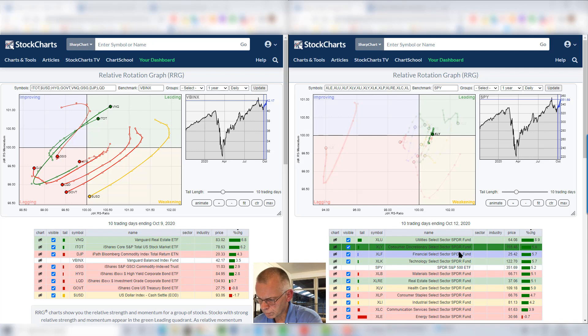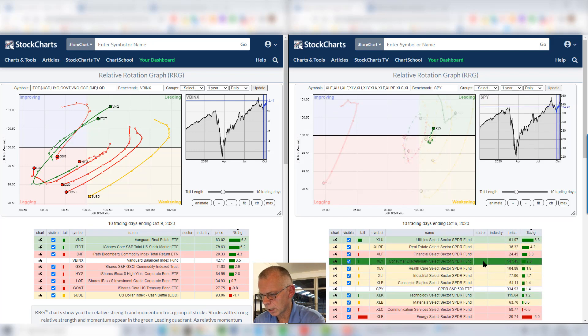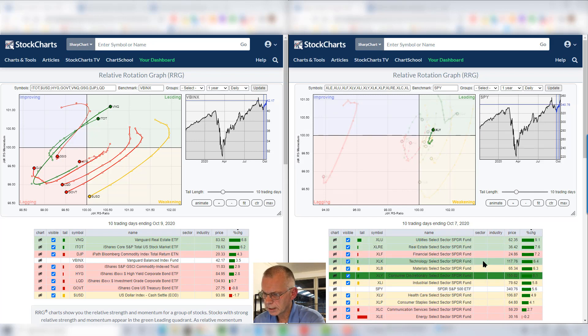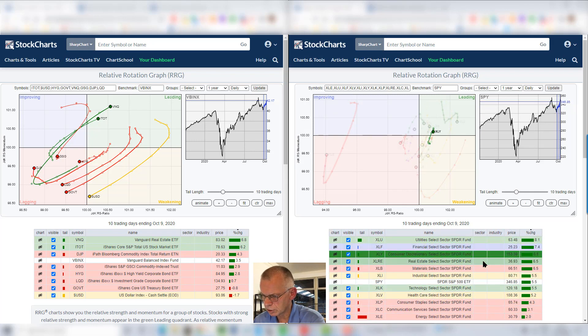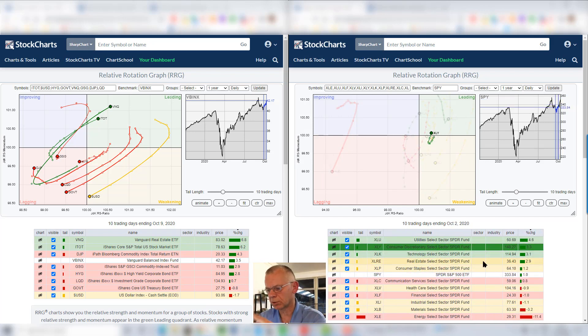We have consumer discretionary, XLY, which just moved into the lagging quadrant, curled up from weakening and moved into leading, and now just starting to lose a little bit of momentum again. But it's one of these sectors that has been very stable and continuing to rotate on the right hand side, indicating the strength of that trend.